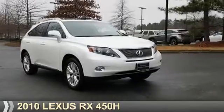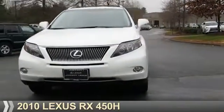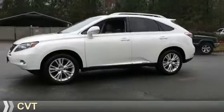Presenting the 2010 Lexus RX 450h. It's powered by all-wheel drive, a 3.5-liter, 6-cylinder engine, and a continuously variable transmission.